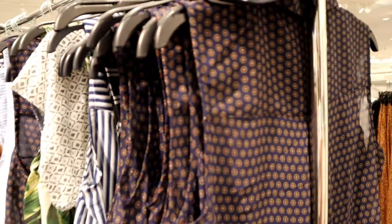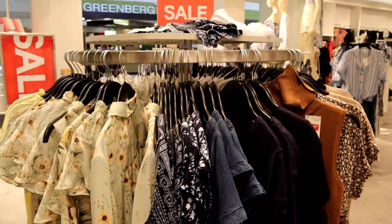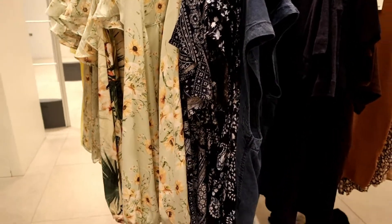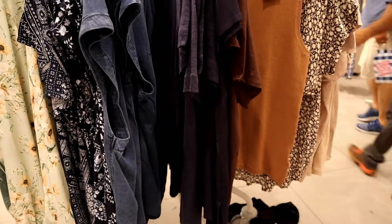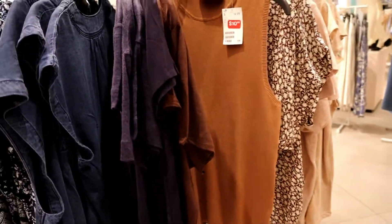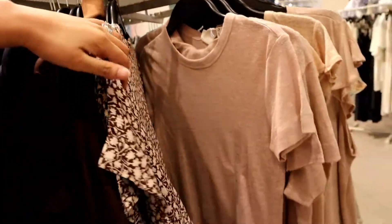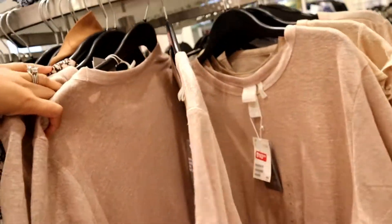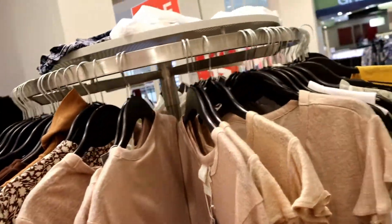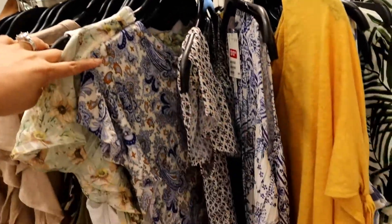These are good for casual wear or even for a date or lunch date. On this rack we also have a flowery blouse, a patterned one, and a turtleneck which is ten dollars, plus a plain brown shirt — they're all pretty easy to style.